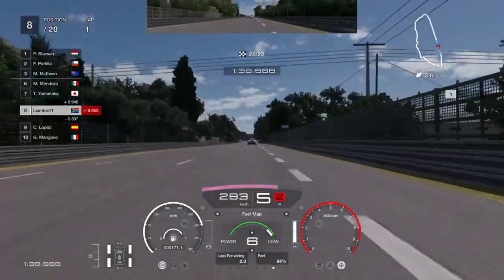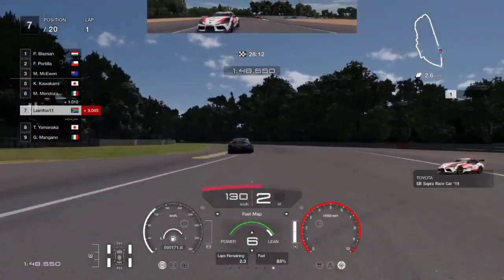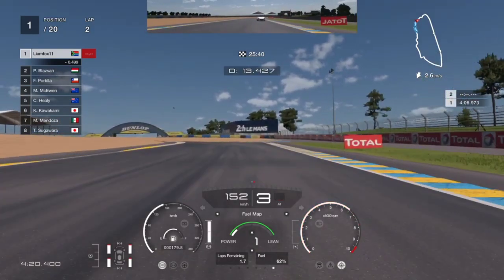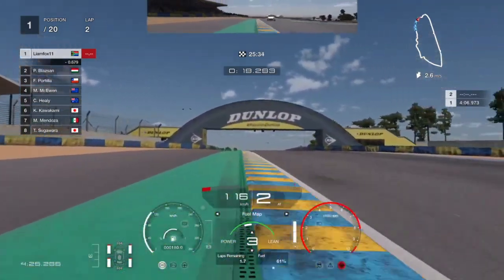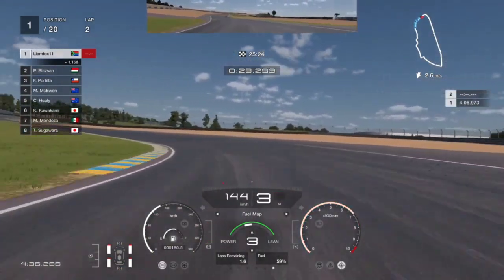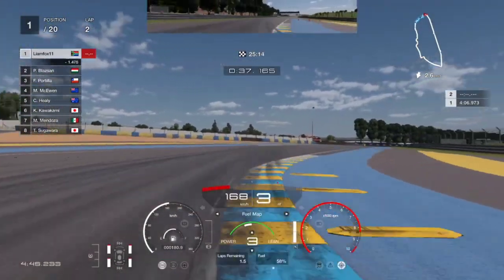Personally when I'm money grinding I set it to Easy so there's no stress and I don't have to think too much — it just makes it easier to get the credits. For the entirety of the first lap we keep the car on fuel map 6. Skipping ahead, by the time we reach the end of lap 1 we are already in first position with 63% fuel remaining.